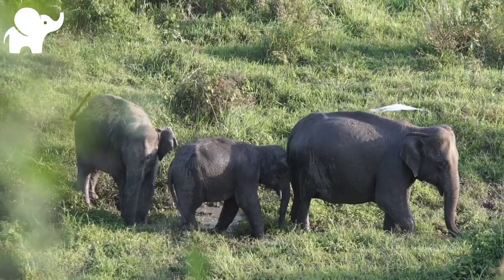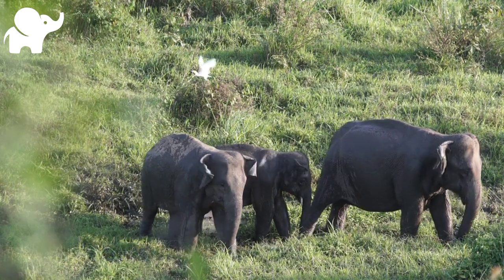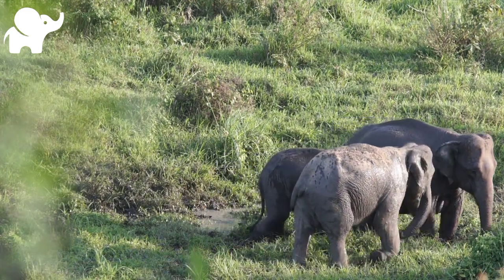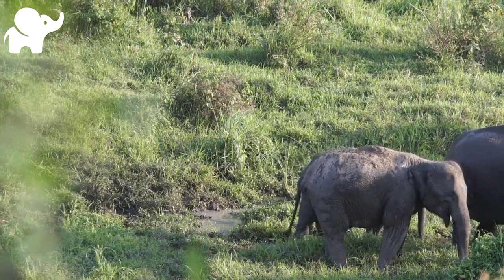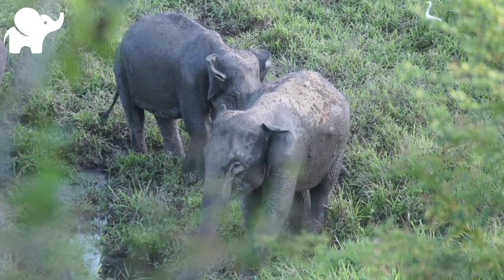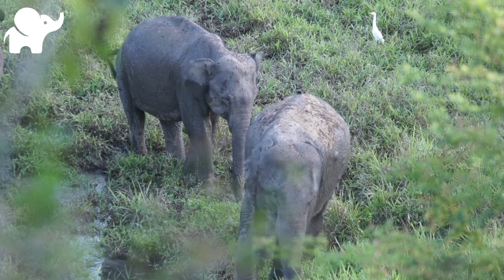Elephants have a fission-fusion society, in which multiple family groups come together to socialize. Females tend to live in family groups, which can consist of one female with her calves or several related females with offspring. The groups, which do not include bulls, are usually led by the oldest cow, known as the matriarch. Males leave their family groups when they reach puberty and may live alone or with other males. Adult bulls mostly interact with family groups when looking for a mate.